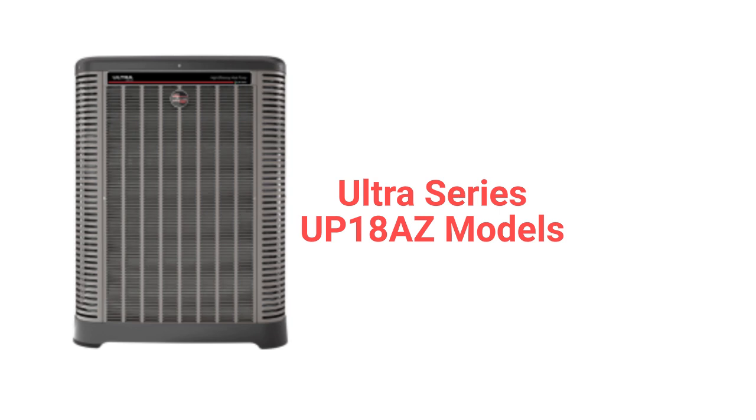The UP18AZ model, part of their Ultra Series, is their entry into the ultimate category and it is a combination of modern styling with high efficiency. The units have brushless DC condenser fan motors for quieter and more reliable operation. They have advanced onboard diagnostics and are backed by a very good warranty.